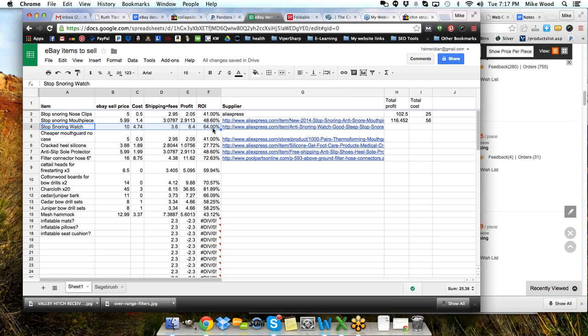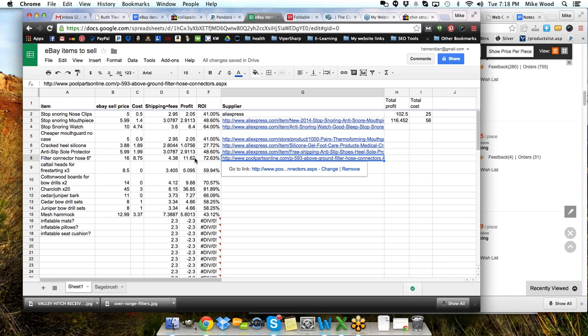This is where I saw the stop snoring watch. If we come in and look at that stop snoring watch, that shows a 64% ROI — return on investment. It sells for $10, I can get it for $4.74, ship it first class for about $3.60 total shipping and fees, looking at $6.40 profit. Not a bad deal. I have another one — a filter connector hose that I might be able to get at $8.75, selling for $16.